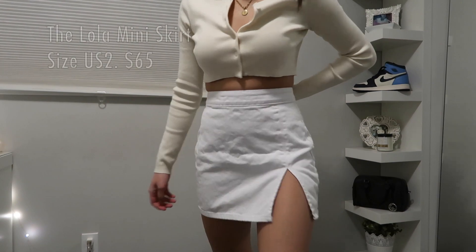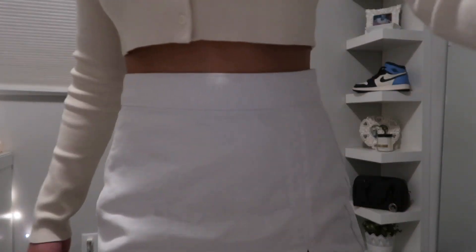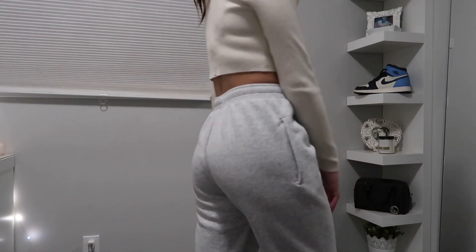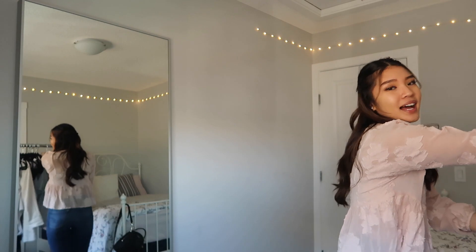The last item from Princess Polly is the famous Lola mini skirt in white. I got it a size bigger than I should have but I tried to shrink it and it shrunk a little bit. Next up is a pair of Tie sweatpants — I heard their sweatpants are really nice. They were always sold out but I managed to get the ash gray one and I love them.